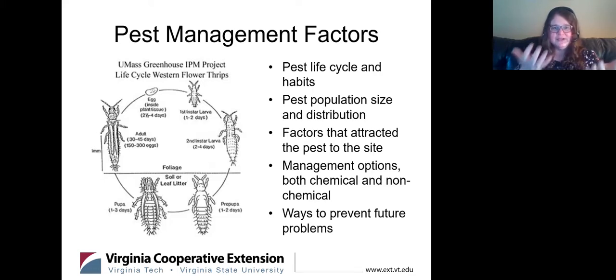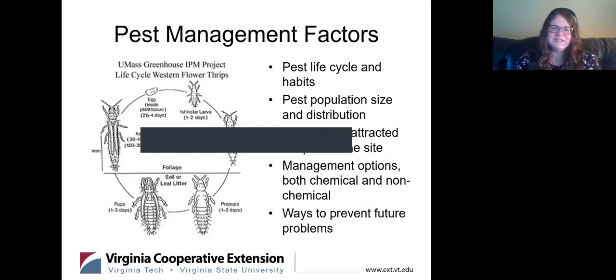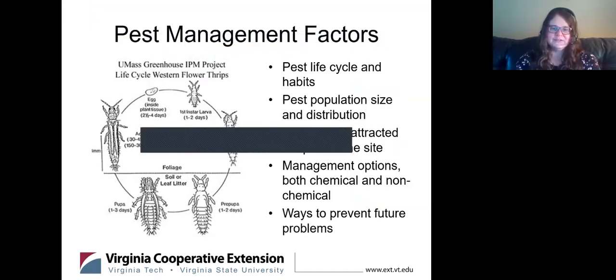Pollen is actually a good representation of thrips size. If you have Gerber daisies, get a white sheet of paper, put the flower over top, and tap it lightly — pollen will fall, but thrips will too, and then they'll be running really fast. They reproduce very quickly: from egg to first instar is about one to two days, second instar two to four days. They drop down to the ground to pupate in soil or leaf litter, then come back up as adults — the full cycle is 30 to 45 days at 75°F. If it's warmer, closer to 90°F, they can complete it in almost two weeks.